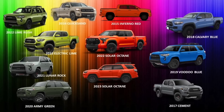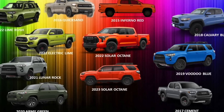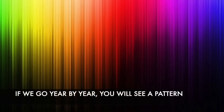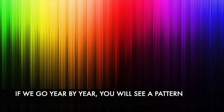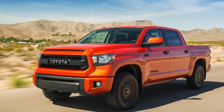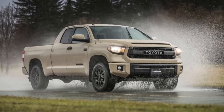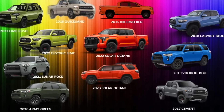Most people think TRD Pro colors are somewhat random, but I'm going to reveal that it is much more calculated and analytical than you think. If you look at this color palette, over the course of many years as the TRD Pro color changed, it's kind of following a rainbow color spectrum. It all started with a red color called Inferno Red in 2015 with the first Tundra TRD Pro, then moved into a very different color in 2016 — Quicksand, which is a beige — then a series of grays, blues, eventually yellow, and then red again.